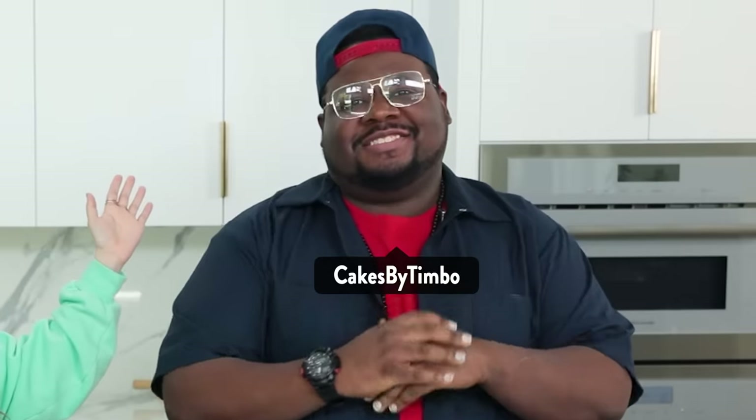Hey guys, it's Ro! Welcome to another Nerdy Nummies! Today I have a very special guest, it's Timbo! What's going on?